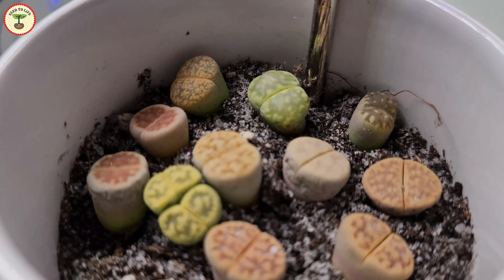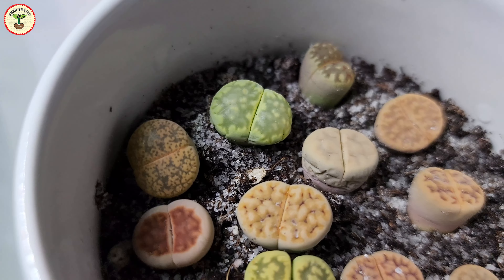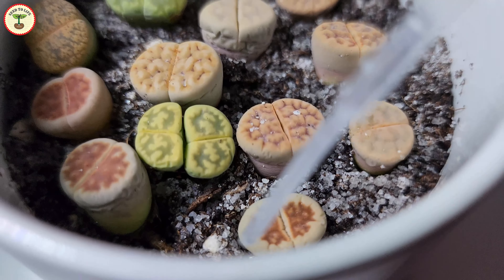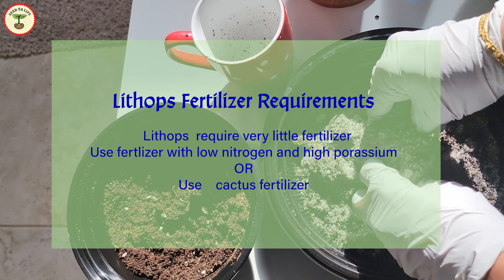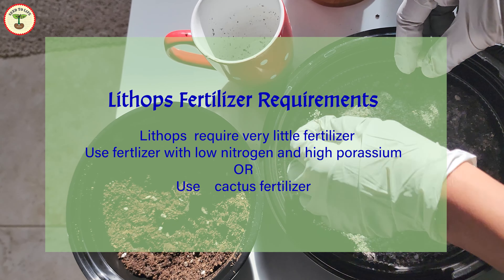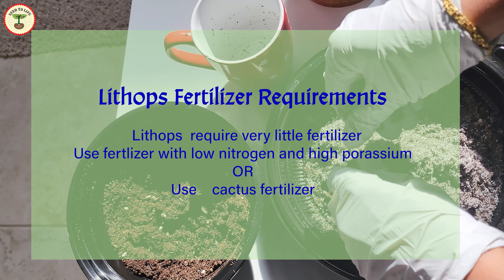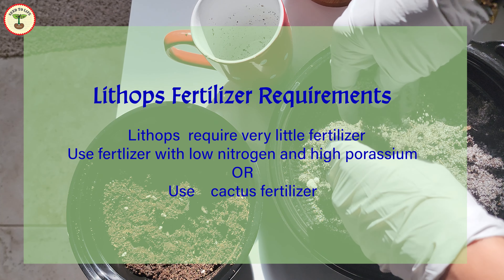Avoid getting the leaves wet during watering. You can use a water dropper to gently add water to the soil so you don't put water directly on the leaves. Lithops need very little fertilizer. You can use a cactus fertilizer or any low-nitrogen, high-potassium fertilizer. Fertilizers are used only during the growing periods.